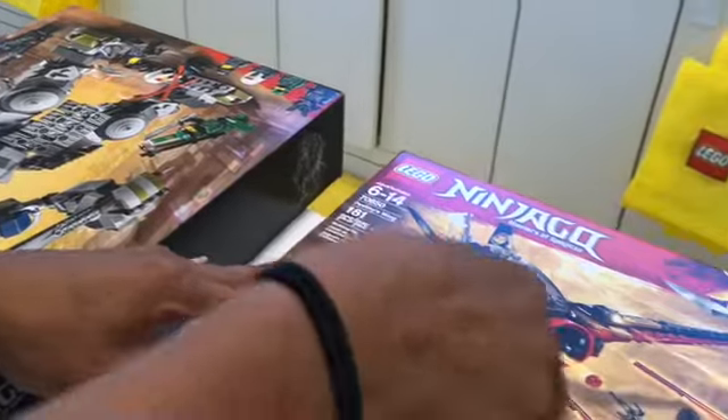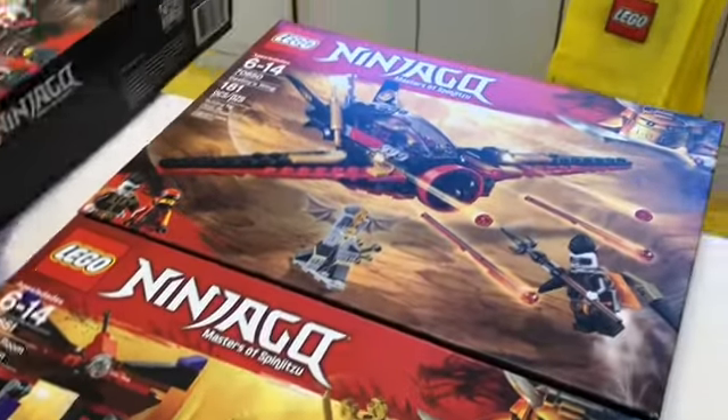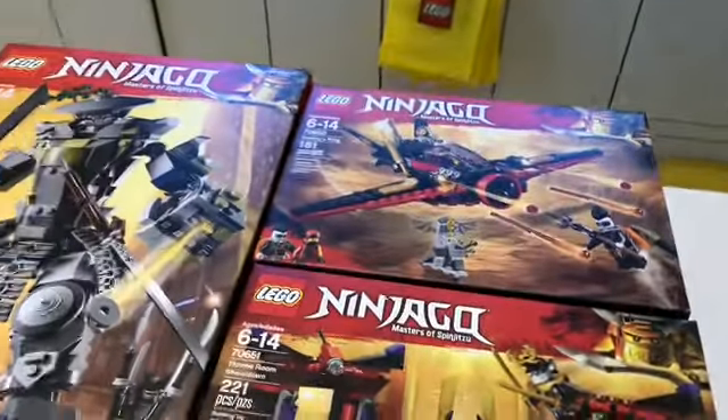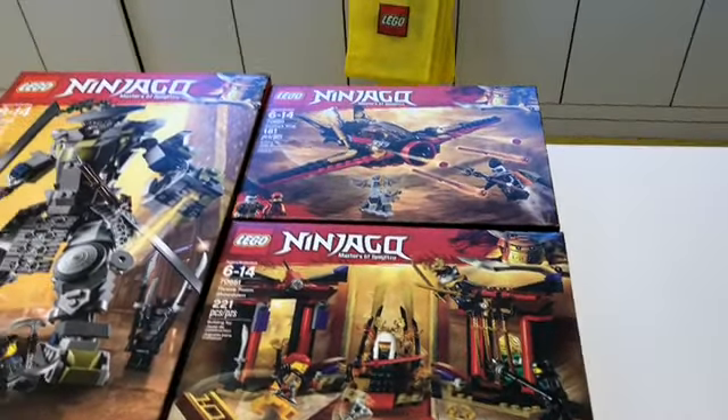And these are the three sets I wanted. So what do you think guys? Did you see those Lego Ninjago Season 9 Hunted sets? Thanks for watching — if you liked this video, please subscribe and more.